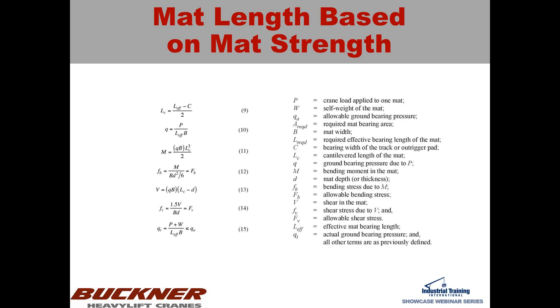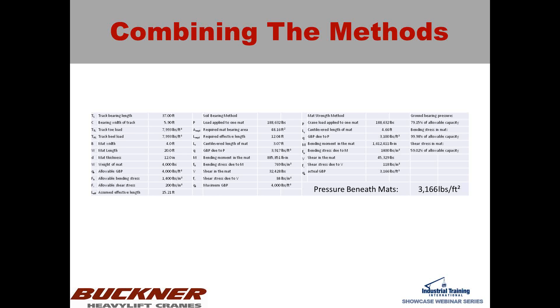This is a simple spreadsheet that takes your inputs and does the calculations for you — first using the soil bearing method and then the mat strength method — to arrive at your ground bearing pressure as well as the allowable bending stress and shear stress on the mat.